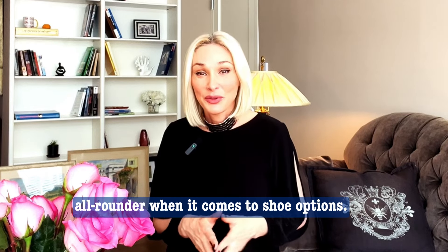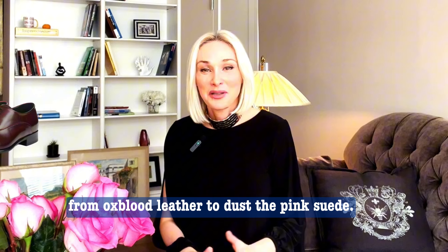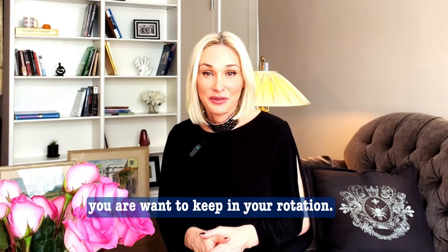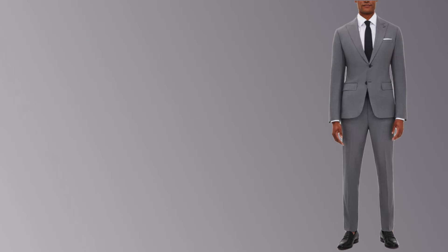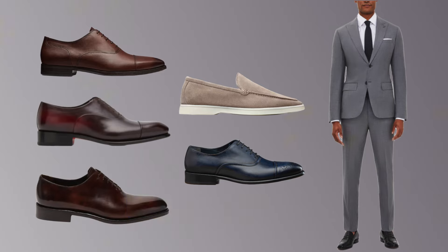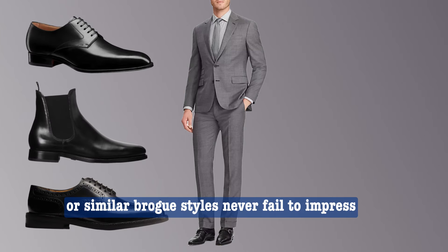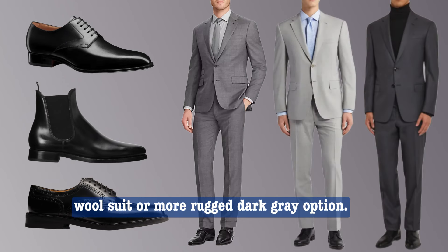Gray is a great all-rounder when it comes to shoe options. As a neutral color, it pairs well with almost any hue you can think of, from oxblood leather to dusty pink suede. Since gray is a cooler color, it tends to work best with warmer, richer shades that create a nice contrast. Whether you are wearing a light or dark gray suit, dark shades of brown, burgundy, oxblood, and navy all bring enough color to stand out, but pastel shades can work beautifully too, especially in the summer. For a more classic look, black is always a reliable choice — black leather shoes, chelsea boots, or brogue styles never fail to impress alongside a gray suit.